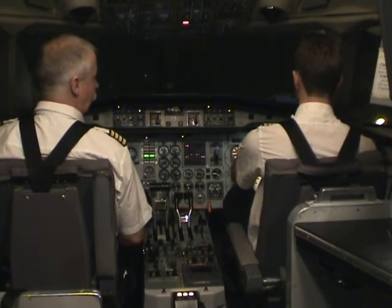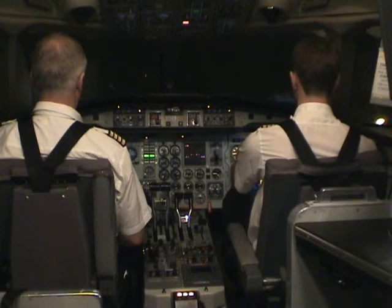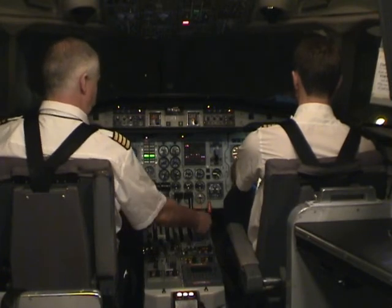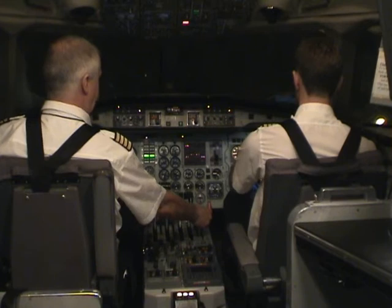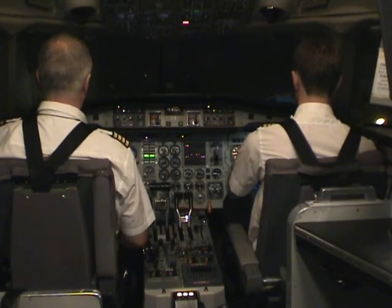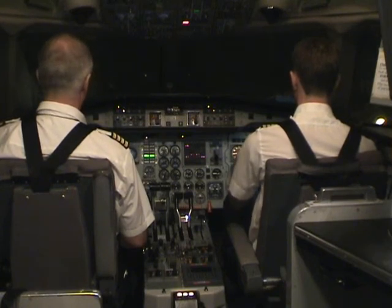Flap up speed is 121. Check. Flaps up. Flaps up, selected. Flaps up. Selected. Indicated airspeed, selected, checked. Between speed is 124. Checked. Flaps up.